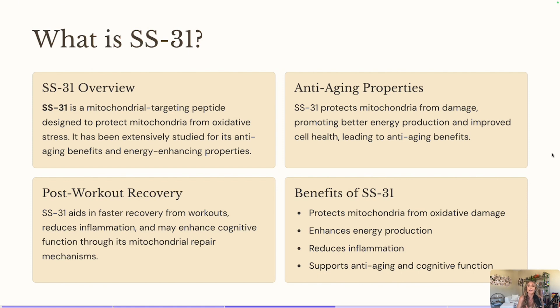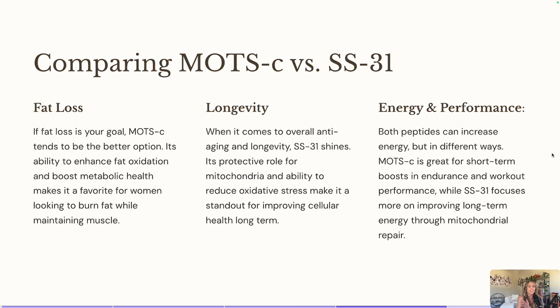That is so important and so big right now. Cognitive health is something I know a lot of women are always more interested in. So just to give a comparison — these are very similar peptides because they're helping with your mitochondria health, but they do very similar things while working very differently. MOTC is going to be better if your focus is more on fat loss and energy levels. MOTC is going to be a great peptide to pick for that, even though it is also helping with your mitochondria health.